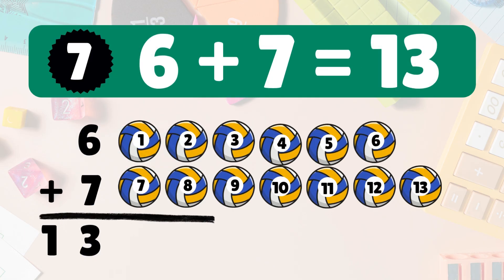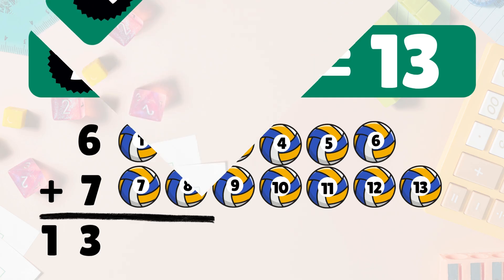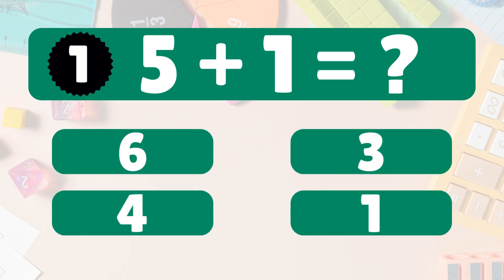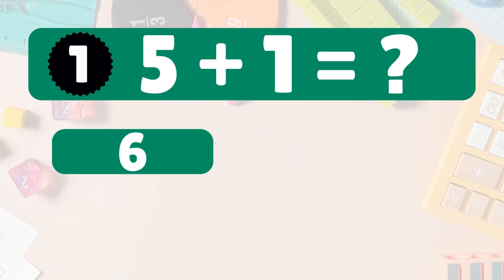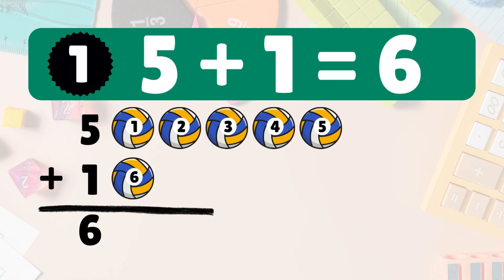Next: five plus one equals what? Five plus one equals six. Let's count it: one, two, three, four, five, six. Five plus one equals six.